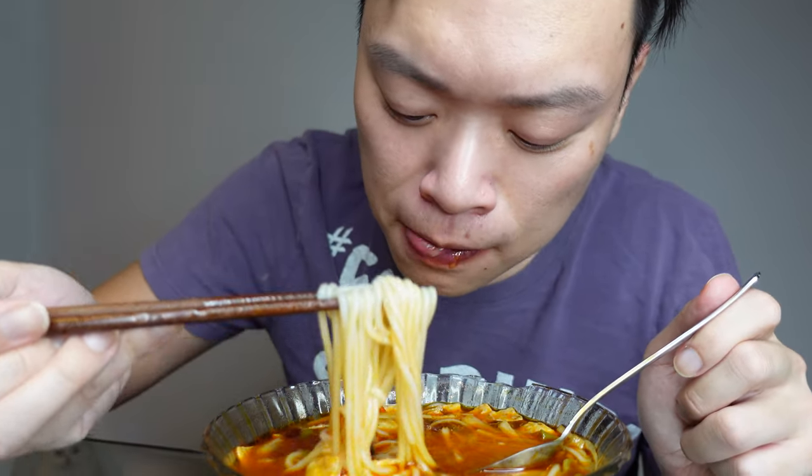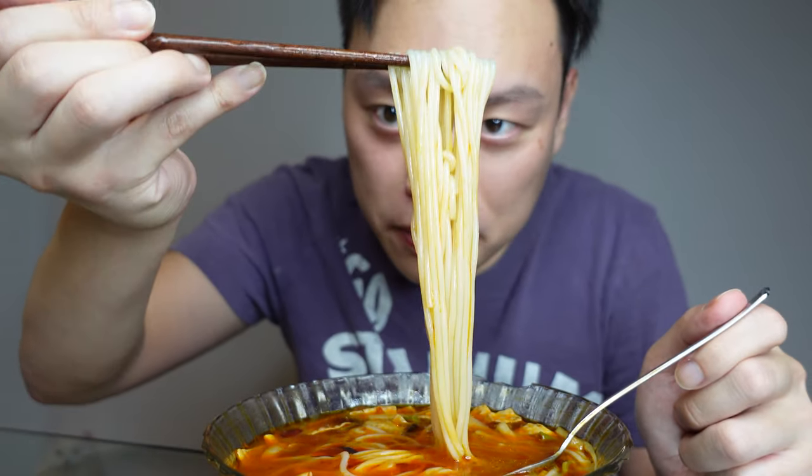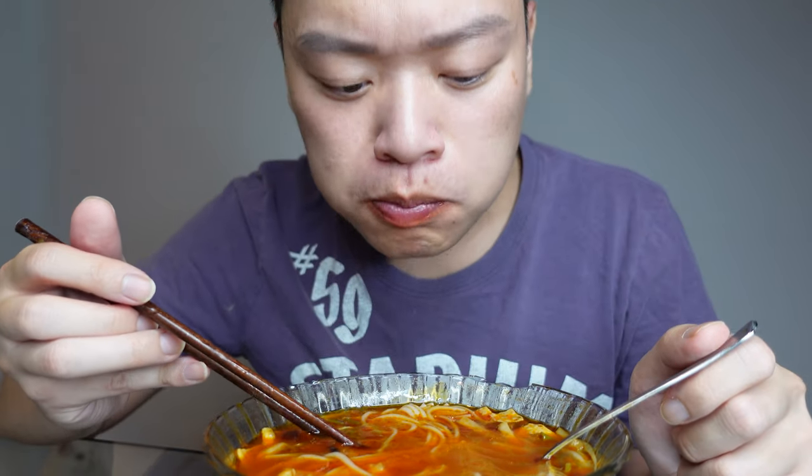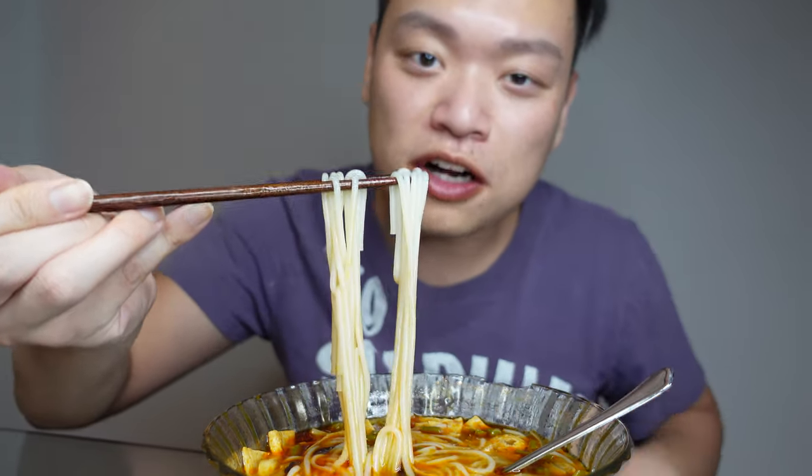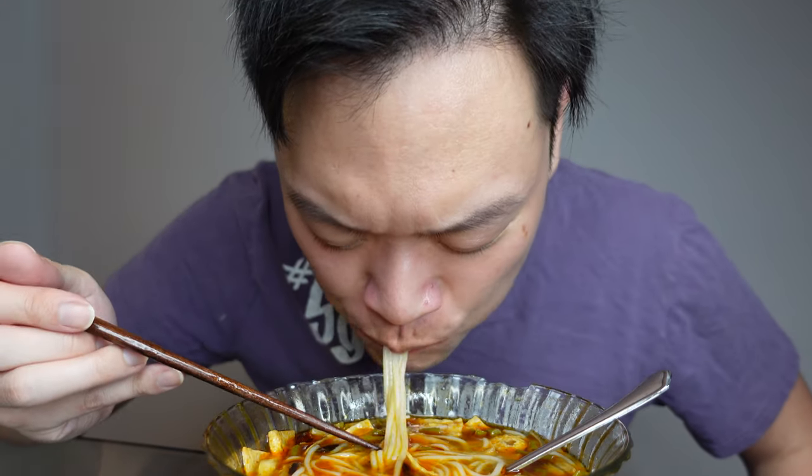Those sour string beans are crunchy. What are the most spicy things you guys have eaten? Let me know down in the comments below. I love spicy food.